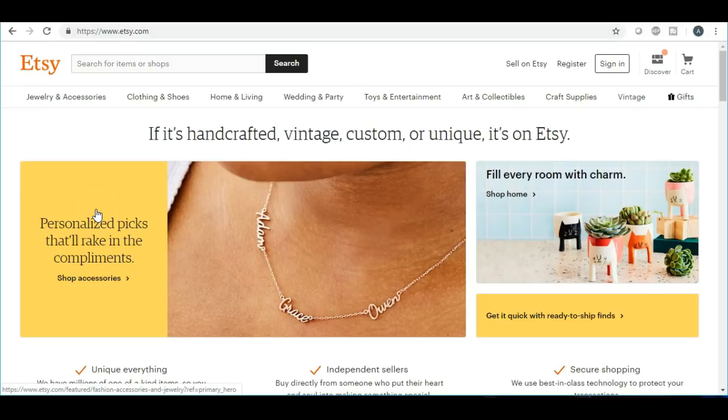Also, if you have not yet joined my Facebook group, you can find it under 'Etsy Passive Income' — make sure you're searching under groups. Make sure you answer the two questions and we will let you into the group.